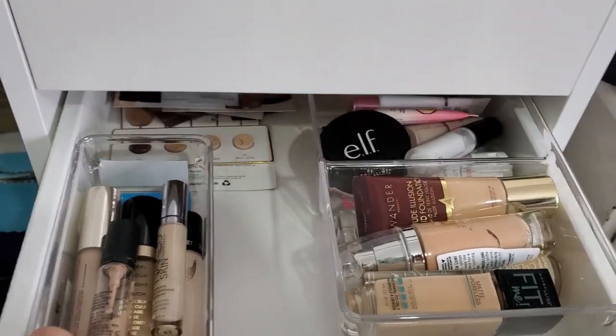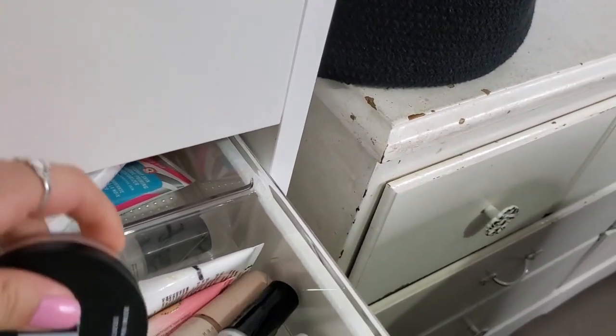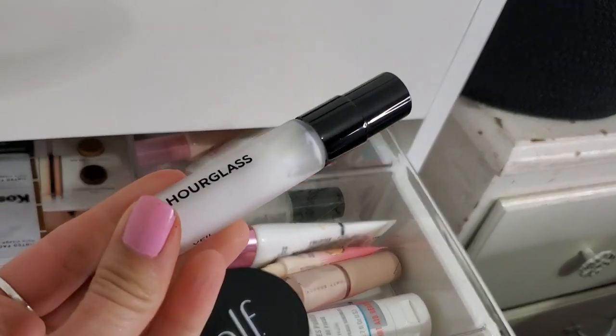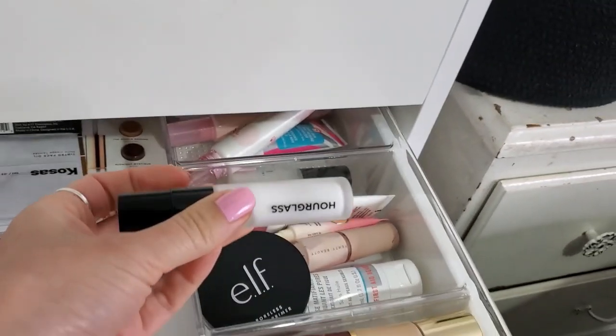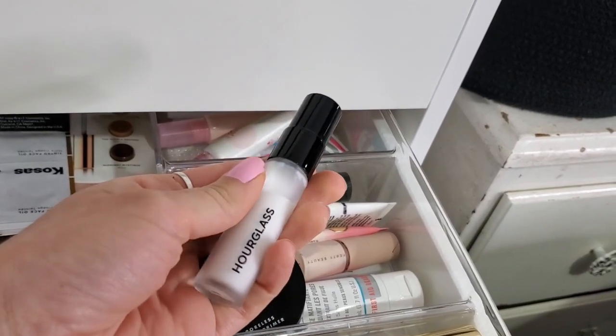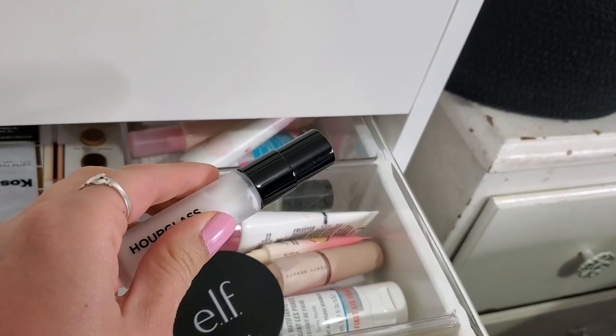I was looking at my makeup tracking spreadsheet and I realized I have not used this Hourglass Veil Primer in forever — like over a year — and it's so small. I feel like I could use it up this year maybe, so I'm going to pull this one.